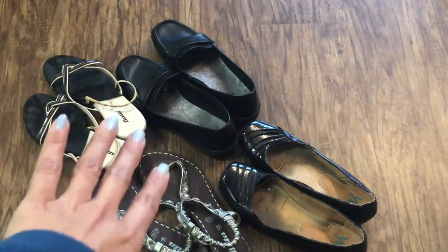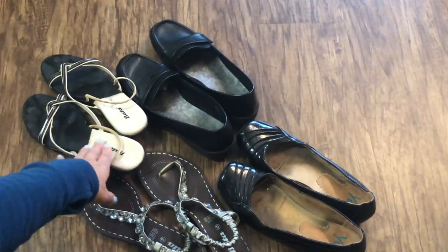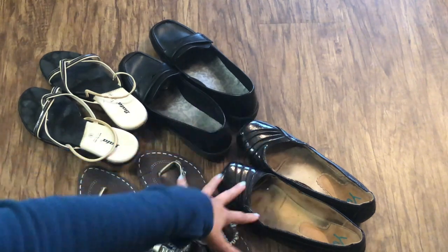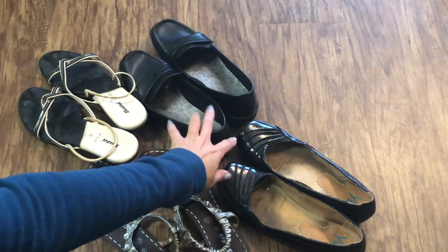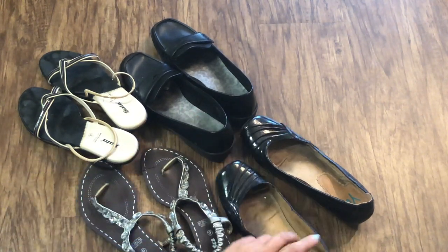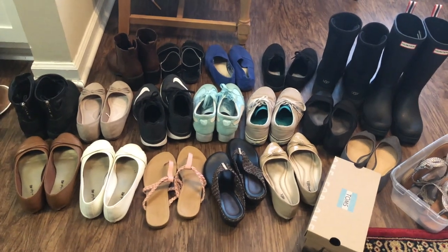These four of them I'm going to declutter. This one I can donate, and the rest of them — this kind is a bit worn — so I will just dump those in the shoe recycle bin.